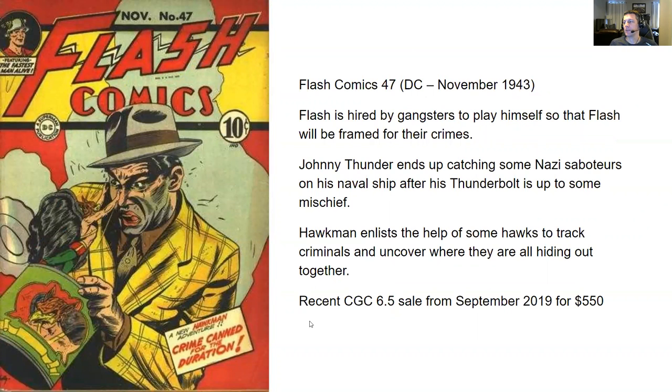Next up, we have Flash Comics number 47 from DC, November 1943. I'm not gonna lie — this cover just looks like a mess. Hawkman's on it, which is not really my favorite character. He's fighting with some gangster who looks like he's got some weird smudges and five o'clock shadow going on, jumping out of a can.